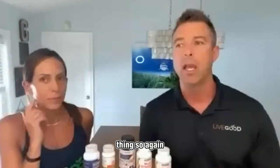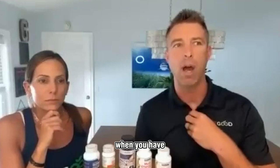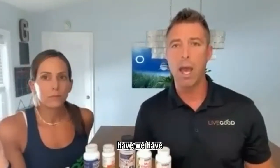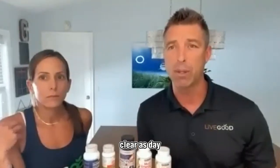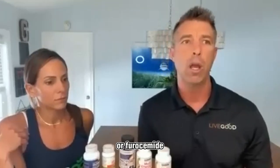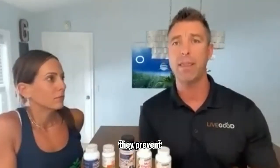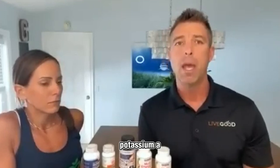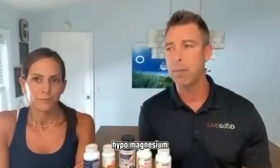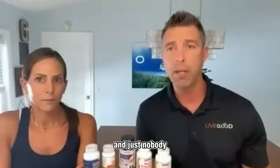Let's go into the blood pressure category. A water pill is one of the first-line medications for high blood pressure. It's clear what hydrochlorothiazide, chlorthalidone, or furosemide — that's Lasix, a different class but still a diuretic — do: they prevent the reabsorption of sodium, potassium, and chloride, and they excrete massive amounts of magnesium — hypomagnesemia. That's a well-known, documented clinical finding, and yet nobody seems to pay attention to it.